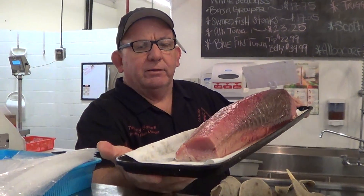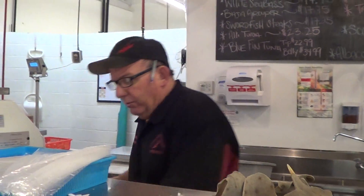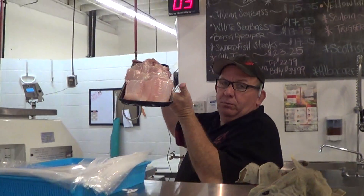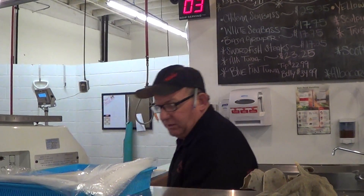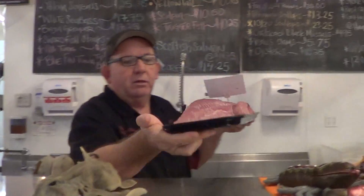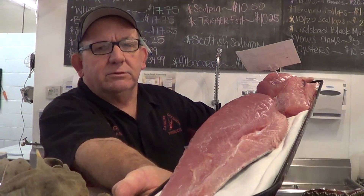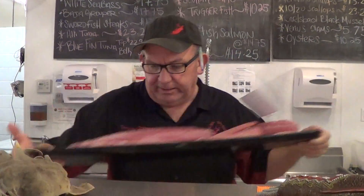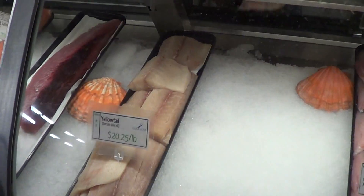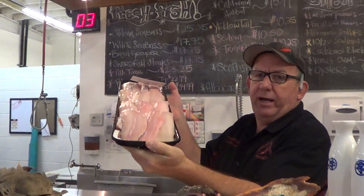Look at that bluefin — that's beautiful right there. We got local halibut on sale right here. There's salmon, there's albacore. Look at that albacore — that's a beautiful piece of fish right there. We've got farmed yellowtail coming out of Baja. Local black cod right here — black cod's a beautiful, beautiful fish.